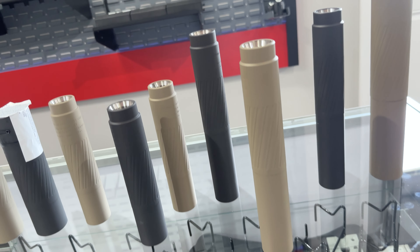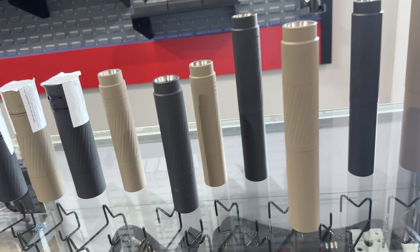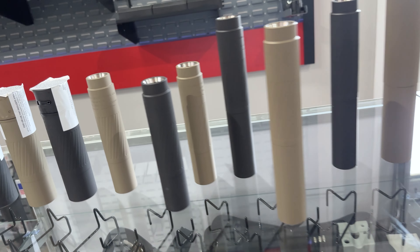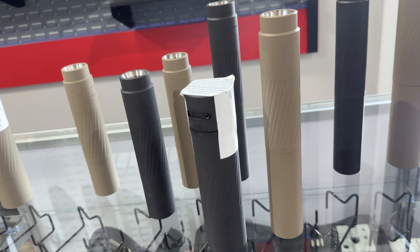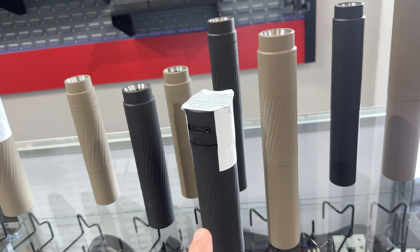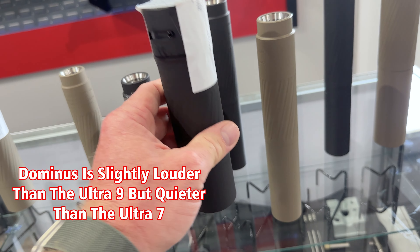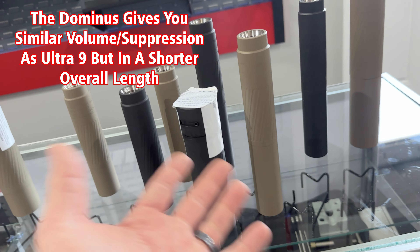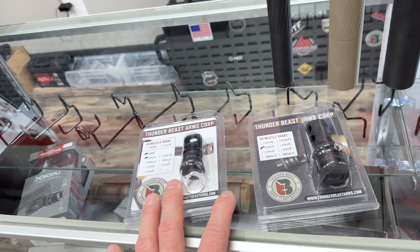For those of you thinking about what's the best suppressor for long range that gives you the same repeatability and accuracy, but maybe you also want to use it on a hard-use rifle like an AR — I would point you toward the Dominus. It's almost barely a noticeable difference in overall sound and suppression compared to the Ultra 9. It is definitely a little bit louder, but the Dominus you can use with your AR. You can also use the Ultra 9 on an AR — you just need the right muzzle brake. We have multiple muzzle brakes on hand, tons of them.